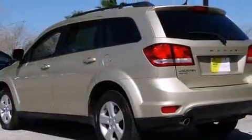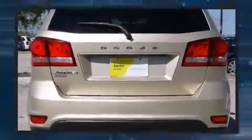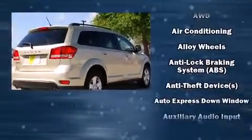Top features include cruise control, front and rear reading lights, adjustable headrests in all seating positions, front dual-zone air conditioning, remote keyless entry, and one-touch window functionality.